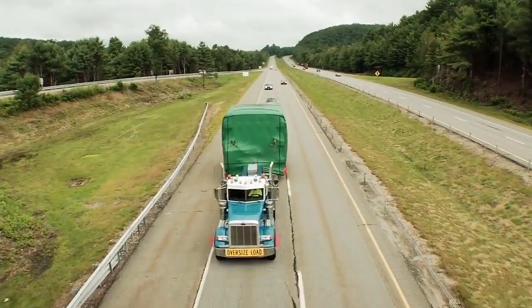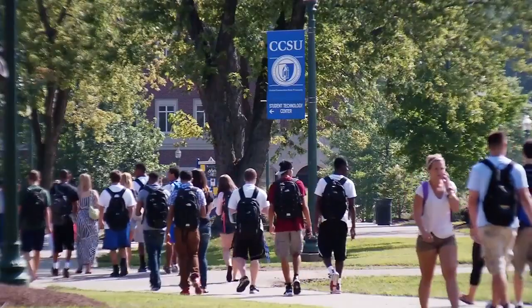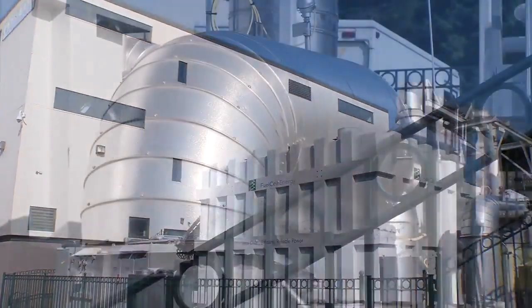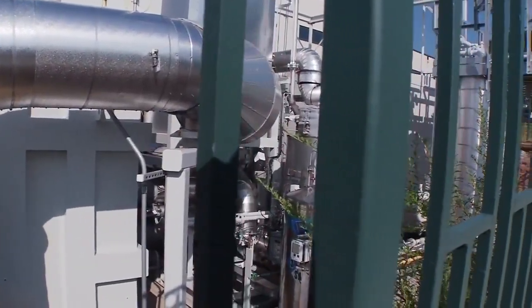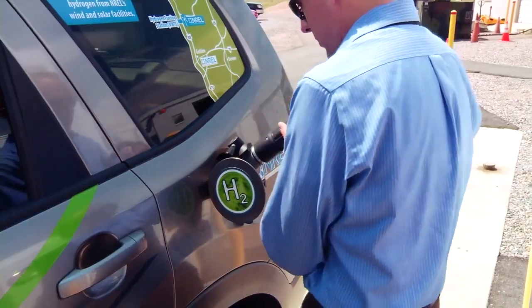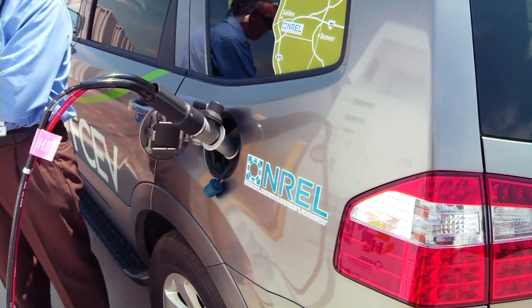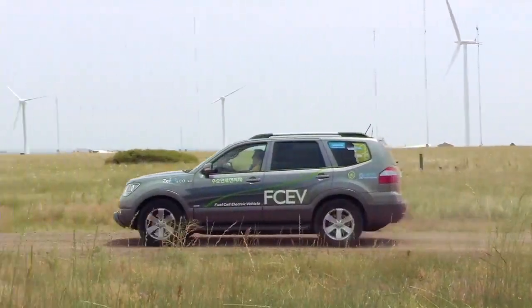One of the things that fuel cells are used for today is as backup power sources for industrial applications, like factories and universities. If the power grid should go down, these fuel cells can be powered up to produce electricity with no harmful emissions. Today, hydrogen fuel cell test vehicles are already on the road. A local fueling station contains hydrogen that can be used by a fuel cell powered vehicle to run an electric motor. The result is an electric car with no emissions, except water.